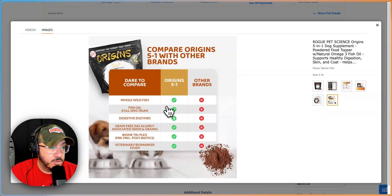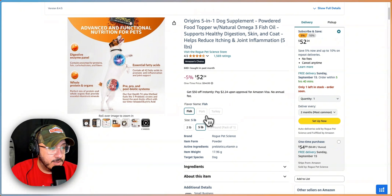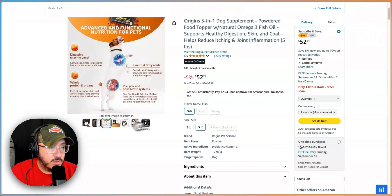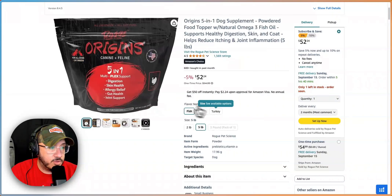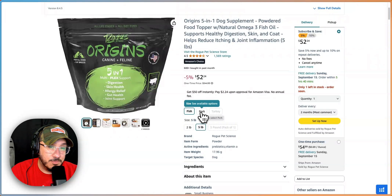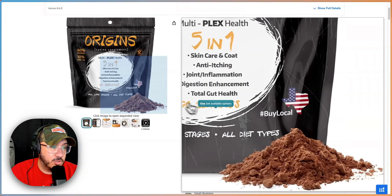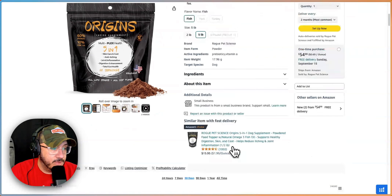Us versus the competition — great, showcase that. But I still see no wild fish, I still have no idea how much to put on my dog's food, and can I use it on dry food and wet food? You have fish, pork, and turkey. If this is a fish-flavored one, show fish. For pork, maybe show some bacon or something. And turkey — maybe show a turkey drumstick. You show a little turkey over there, but it's not super clear.